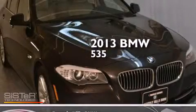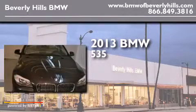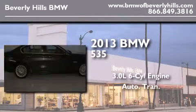This is a brand new 2013 BMW 535. It features a 3.0-liter, six-cylinder engine and an automatic transmission.